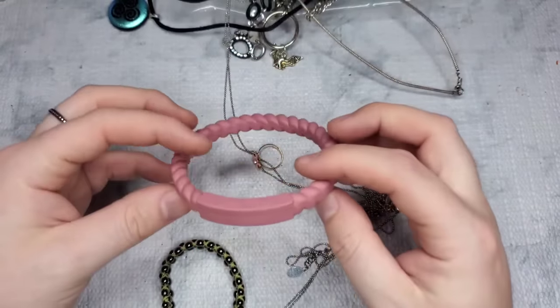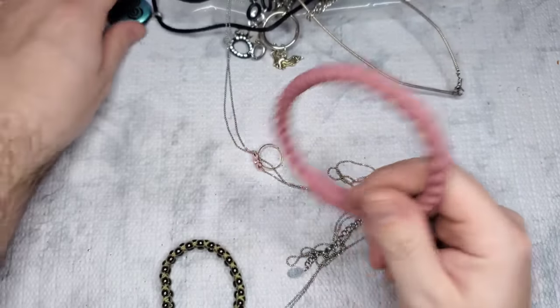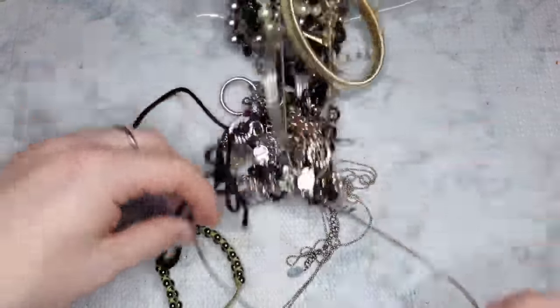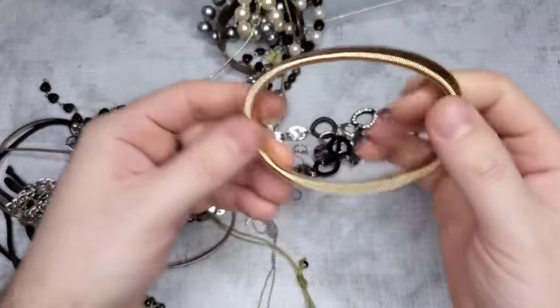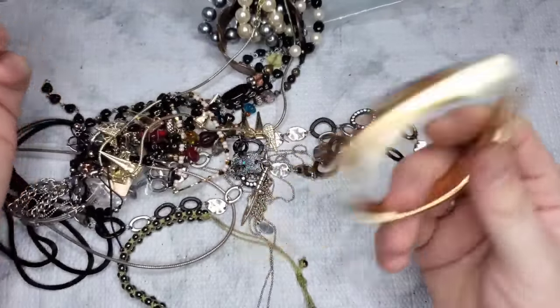This one says BPA free — I think it's one of those kids' teething bracelets, so I might just save that for my niece. This one looks like sterling. We have another faux Tiffany piece — I said a dollar for the other one so let's do a dollar for both.